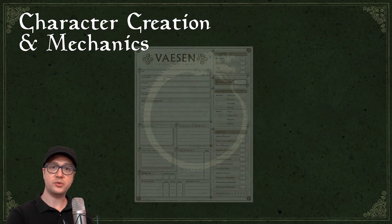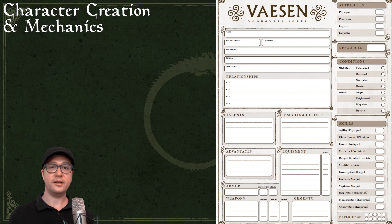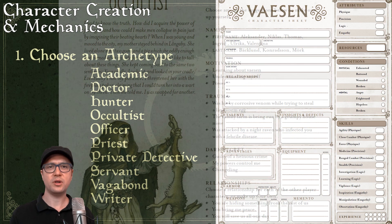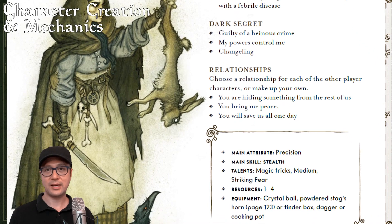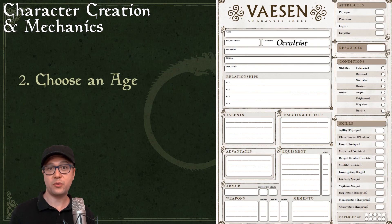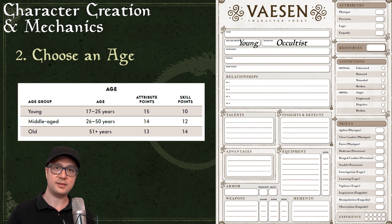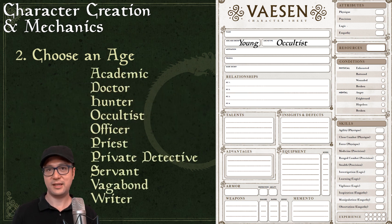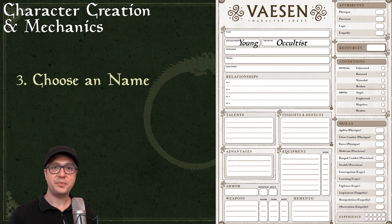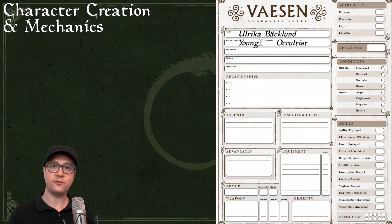I'll walk through the 12 steps to creating a character with a sample I came up with. Step one: choose an archetype. There are 10 archetypes and it's suggested a party never have more than one of each type. Each comes with its own main attribute, starting talent, and the like. I'm choosing an occultist, who starts with things like a crystal ball and a dagger. Step two: choose an age. There are three age brackets, each affording a different apportionment of attributes and skill points. I'll choose young, which gives me 15 attribute points and 10 skill points. Step three: choose a name — there's a great table of Scandinavian names in the book.